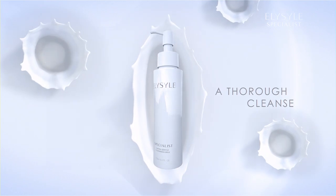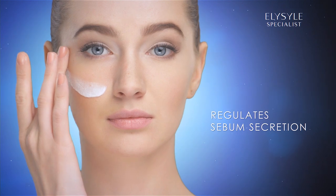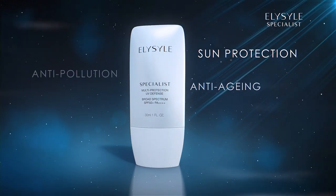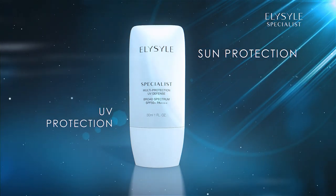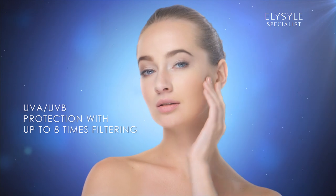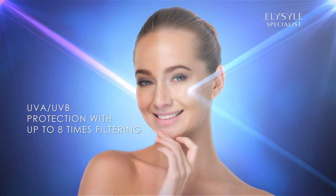Elisil Extra Gentle Cleansing Milk removes impurities and regulates sebum secretion without absorbing the skin's natural moisture. Elisil Multi-Protection UV Defense Broad Spectrum SPF 50+, PA++++ increases the skin's defenses with broad-spectrum UVA-UVB protection that has up to 8x filtering.